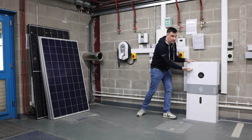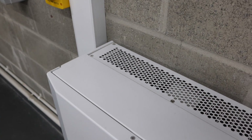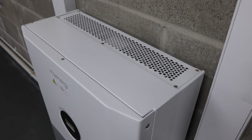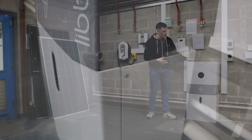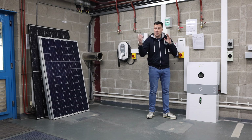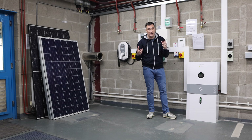That hybrid inverter comes in two different sizes. This one is a 3.68 kilowatt unit, but you can also have a 5 kilowatt hybrid inverter on the top, depending on your situation. Your local MyEnergy installer will advise you on what they recommend.